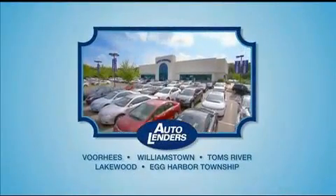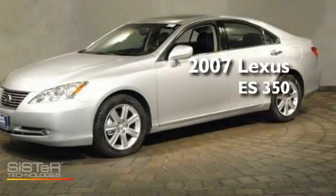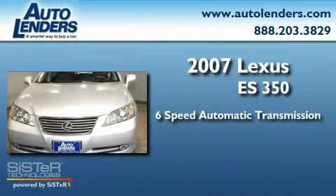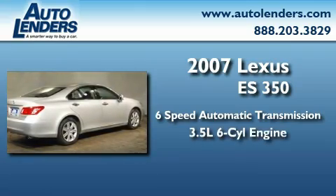See our Low Mileage One Owner Certified cars at any of our five New Jersey showrooms or at Autolenders.com. This is a 2007 Lexus ES350. This four-door sedan has a six-speed automatic transmission and a 3.5-liter V6.